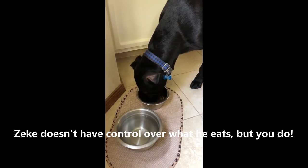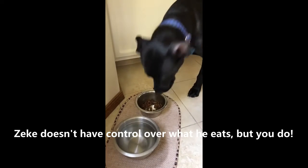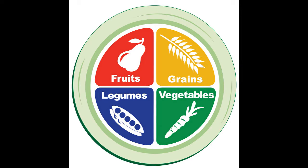Zeke doesn't have much control over what he eats, but you do. A plant-based diet is low fat and loaded with fiber. The fiber helps remove excess estrogen from your system, which lowers your risk of developing breast cancer.